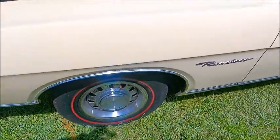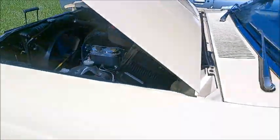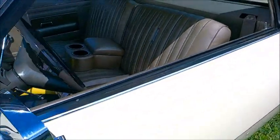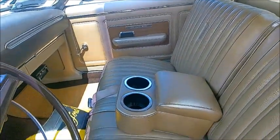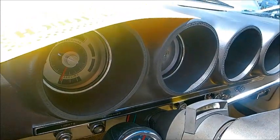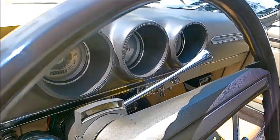Beautiful condition. Red walls and a tan interior. There's an improvised armrest and cupholder, a tach underneath, and I love those pods there on the dash — very nicely done.